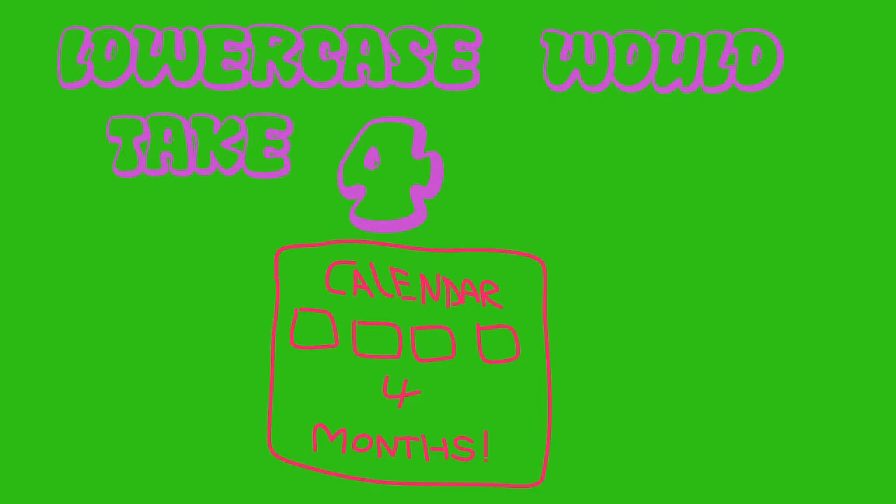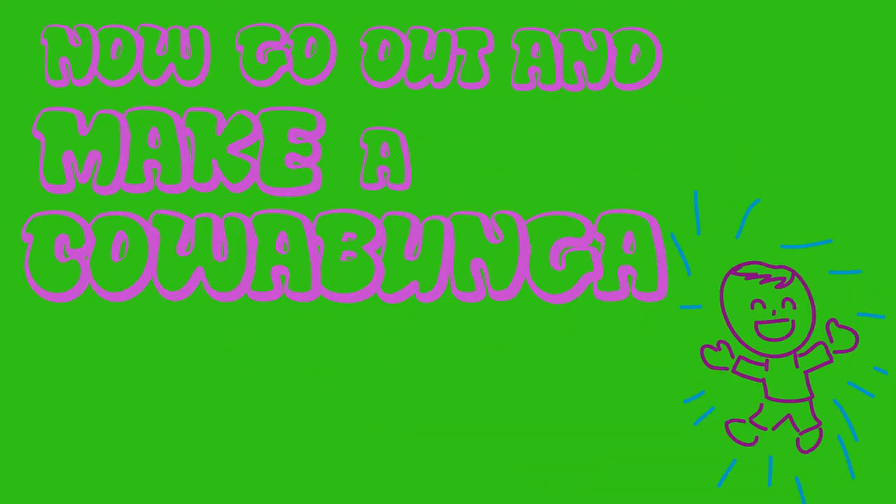But if you use nine characters, lowercase would take four months, uppercase 178 years, and numbers and symbols 44,530 years. Now go out and make a cowabunga password.